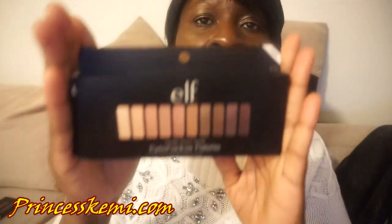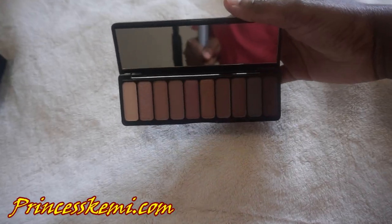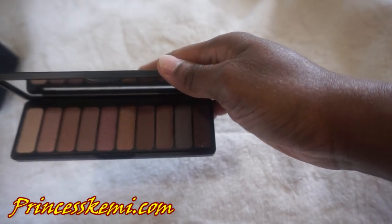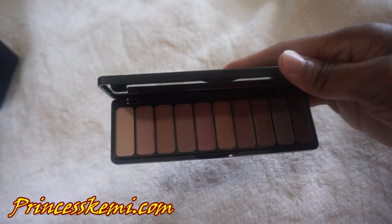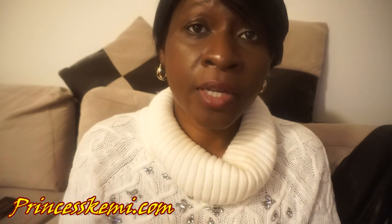Next is the Eyeshadow Palette. This is the Nude Rose Gold Eyeshadow Palette, which I really love. It comes in a variety of pretty colors. I love the palette. This is the Nude Rose Gold Collection, and I'm definitely going to be using this for times when I have to put makeup on and look my best.